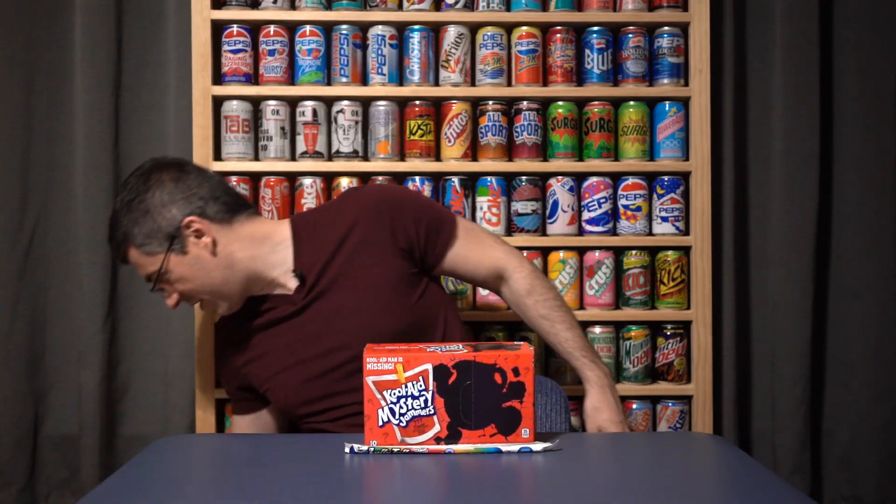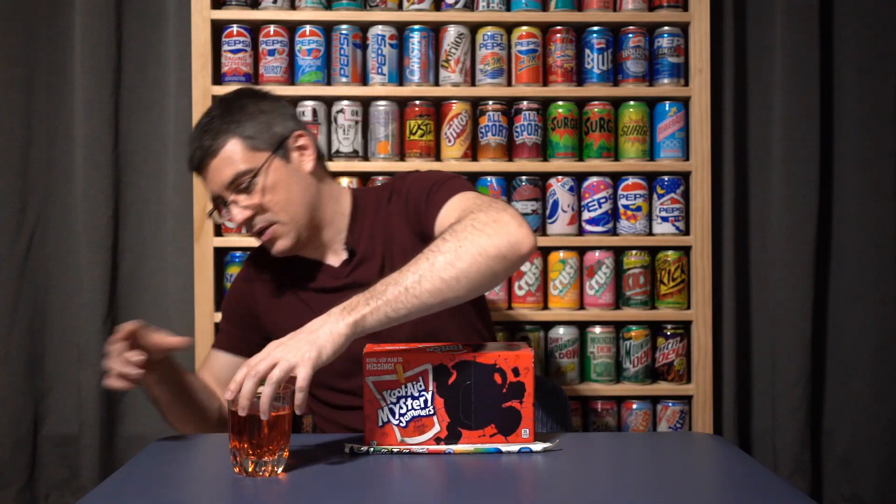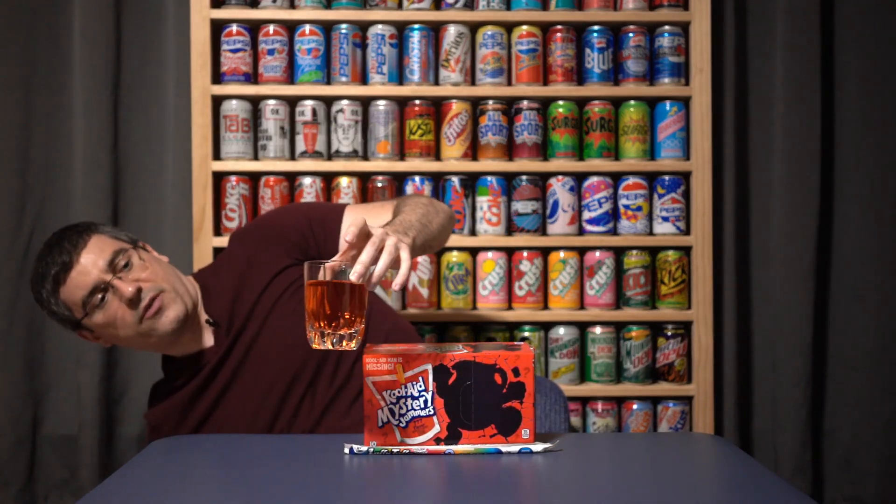Should we start with the Laffy Taffy or the Kool-Aid? Let's do Kool-Aid. All right. So we already dismantled one of the packages here just so you could see what the flavor looks like.